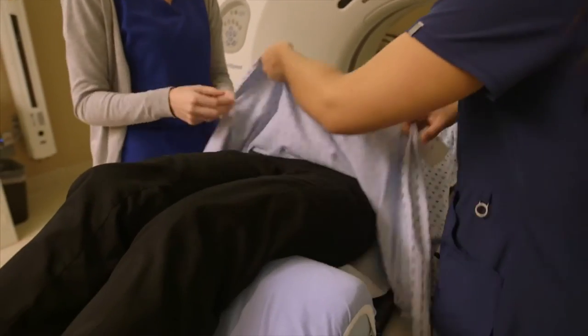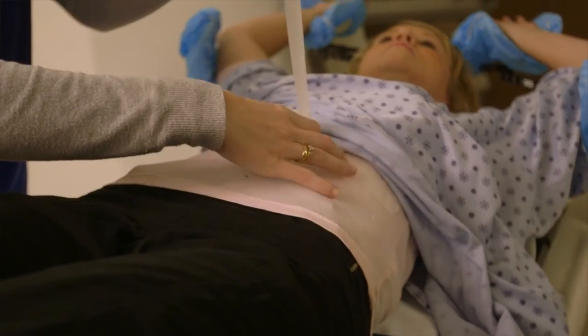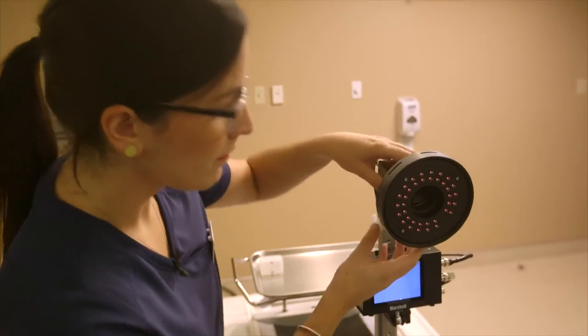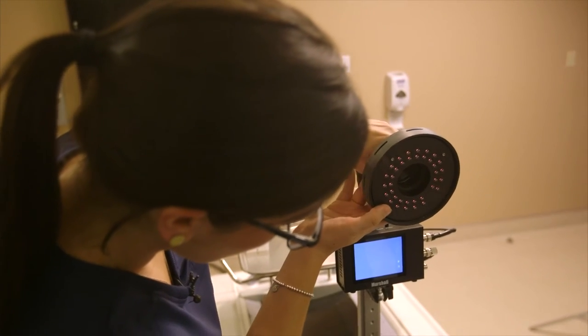When you come in for your marking appointment, a small block will be placed on your abdomen just above your belly button. You should focus your breathing here. A special camera will be used to watch your breathing.